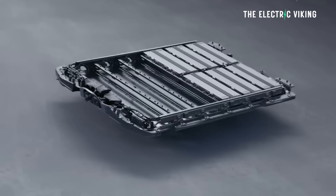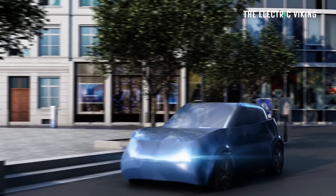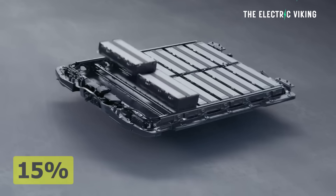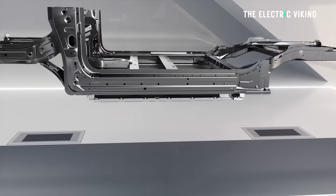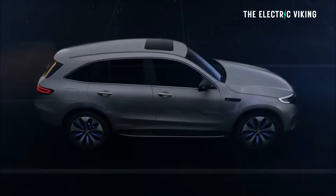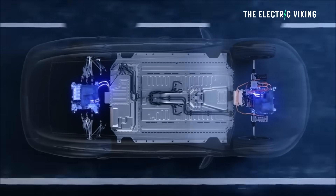By rethinking and simplifying the electric powertrain architecture, Stellantis says they are making it lighter, more efficient, and more cost-effective — innovations that help deliver better, more affordable EVs to customers. IBIS benefits include up to 10% energy efficiency improvement on WLTP and a 15% power gain. A 15% power gain is neither here nor there in my opinion, but a 10% energy efficiency improvement is significant. Their new system also reduces vehicle weight by 40 kilograms and frees up to 17 liters of volume, enabling better aerodynamics and design flexibility.